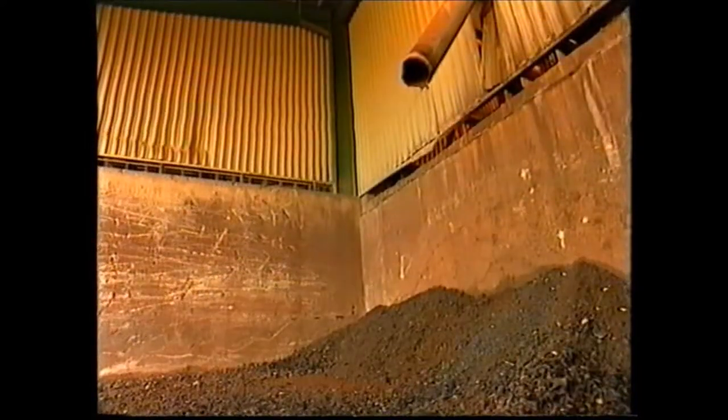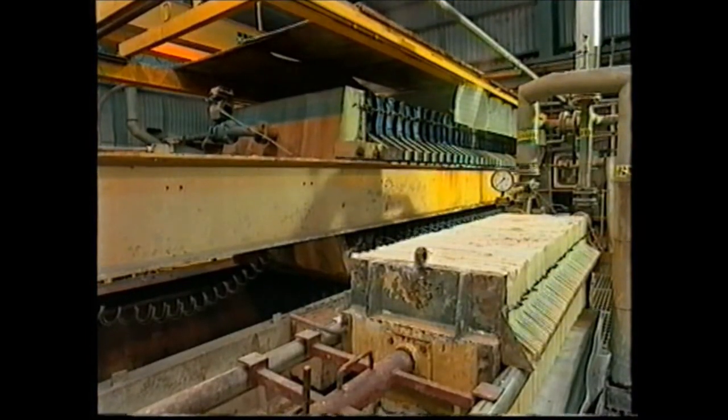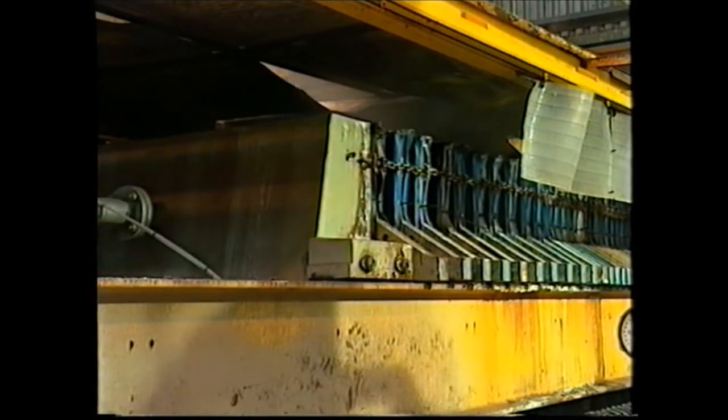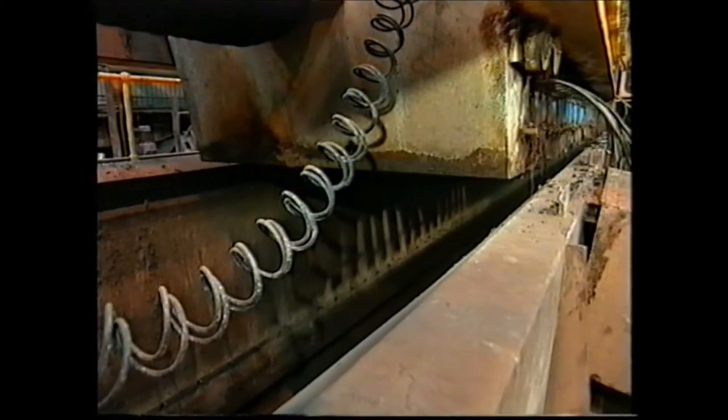Meanwhile, the separated lead grids are now ready for smelting. After the desulfurizing process, the lead paste is then pressed to reduce the moisture content.